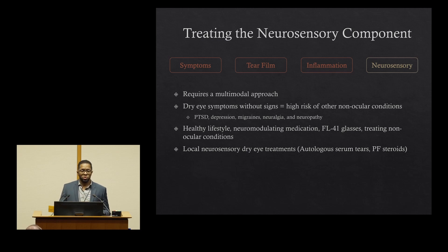I want to talk about the shared neurosensory component between dry eyes and blepharospasm, and for this we really do require a multimodal approach. There is a subset of patients who have dry eye symptoms without signs, and studies have shown they are at high risk for other non-ocular conditions. Additionally, studies show that blepharospasm patients have an increased risk of neurosensory conditions like anxiety, depression, migraines, neuralgia, and neuropathies. Things like a healthy lifestyle, neuromodulating medications, FL-41 glasses, as well as treating those underlying non-ocular conditions can be beneficial. Additionally, there are local therapies like autologous serum tears and preservative-free steroids that we can try to help focally on the surface of the eye.